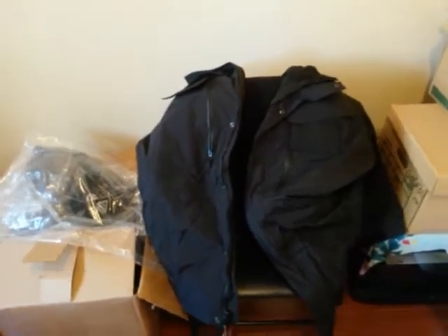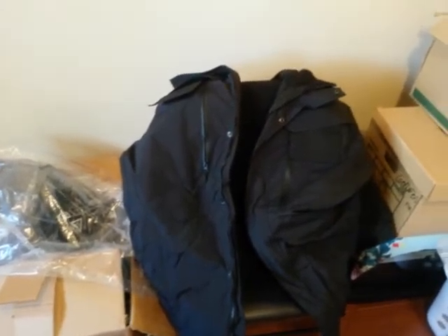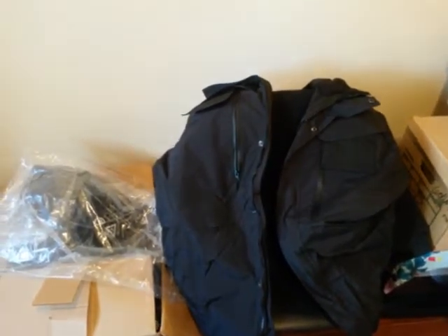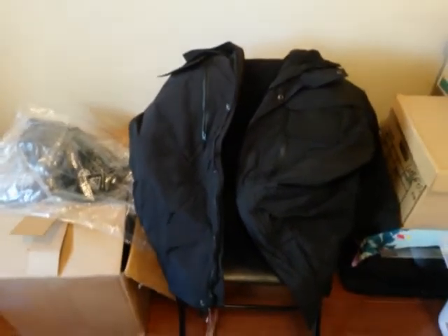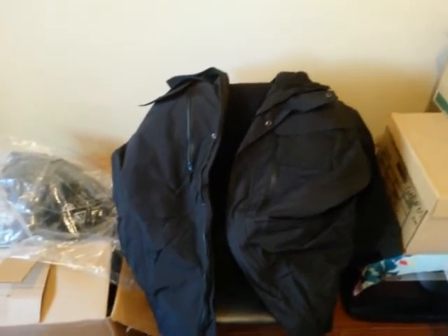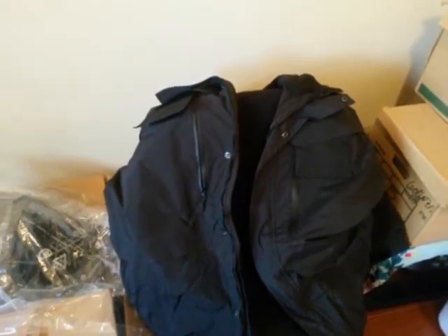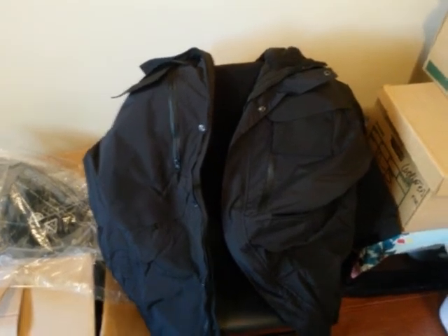I can also order 3XL and 4XL as well in the regular length. One of the jackets may come in the longer option, but pretty much only the largest sizes are left. I want to get 2XL here in stock myself, but I can get you a larger size if you want to wait a few weeks. Alright guys, take care.